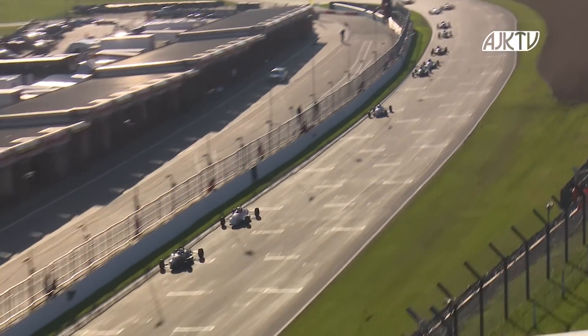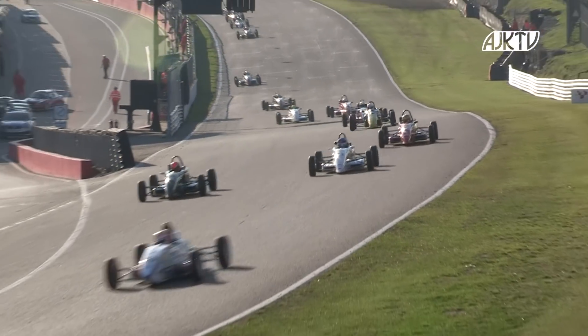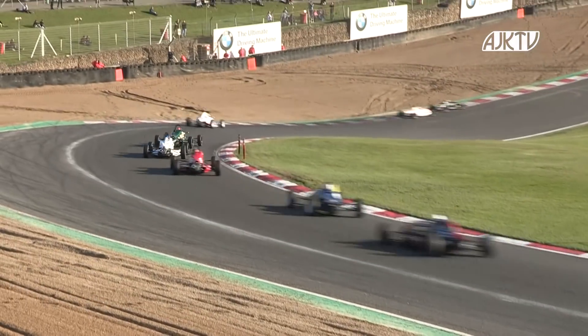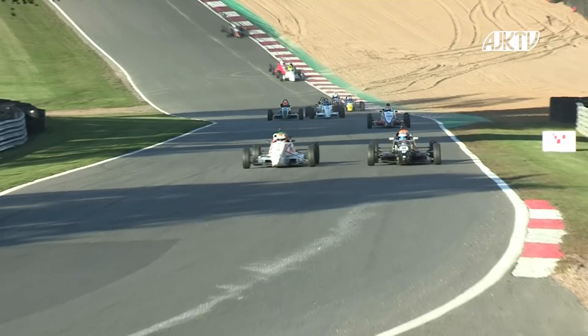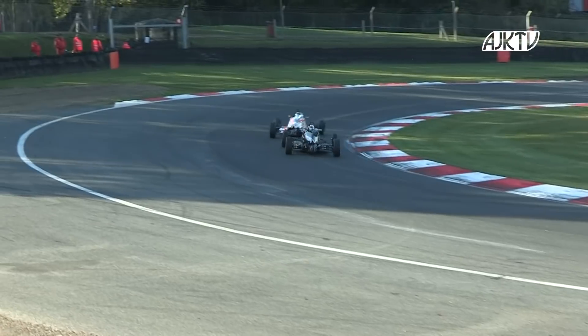Out front, Joshua Smith coming under pressure here from Niall Murray as they go into Panic Hill. Murray looks like he was really on the attack, maybe looking to go up the inside line. As they head up towards Druids, he's going through on the inside. Niall Murray is through going into Druids. Super move — textbook Formula Ford.